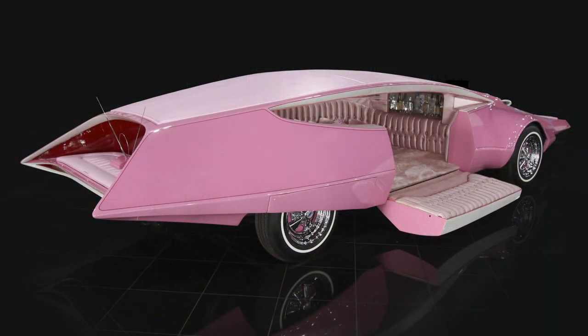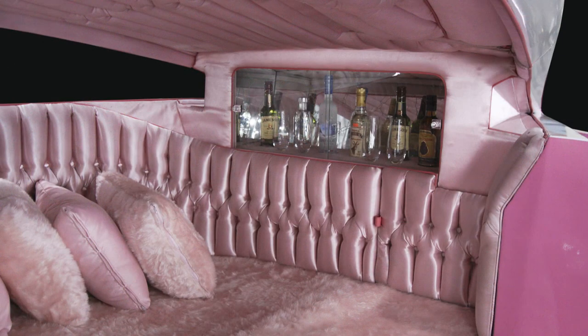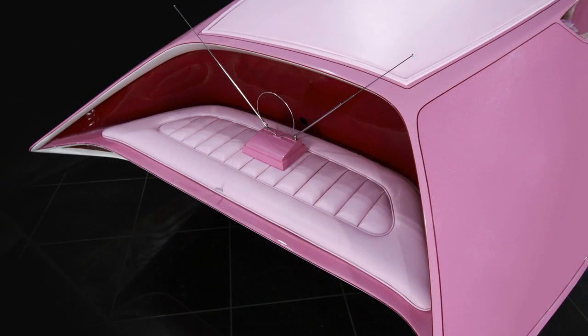Behind the open cockpit was a compartment accessed by a large clamshell door opening to the kerbside, which contained pink shag covered reclining seats, square tufted upholstery, half a dozen faux fur pillows, a car phone and a bar. For some reason — or does it need a reason on a car like this — the back seemed to have some sort of rear bench seat with a TV aerial added for good measure.